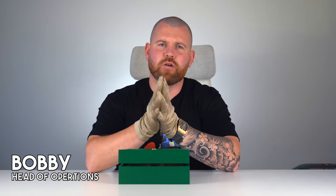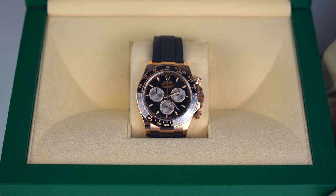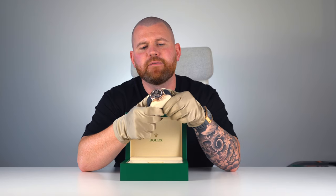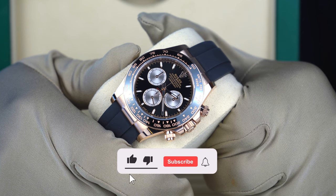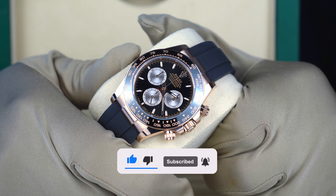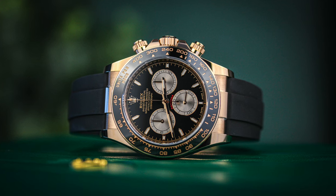Hello guys, welcome back to GMG HQ with me Bobby. I've got another great watch show today — we have the new release, highly anticipated Rolex Daytona 126515LN, freshly picked up and now available with GMG watches on the Oysterflex bracelet. This is the Daytona in 18 karat Everose Gold and this is the first one I've had in my hands.